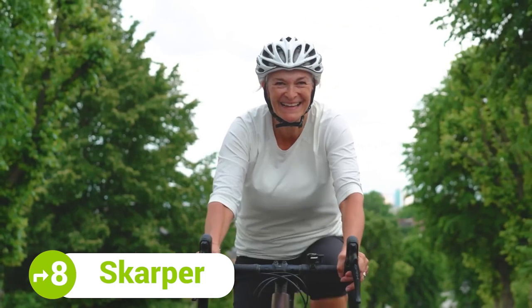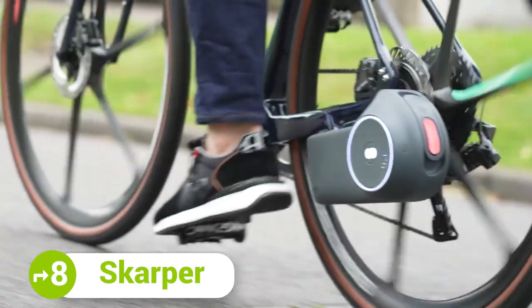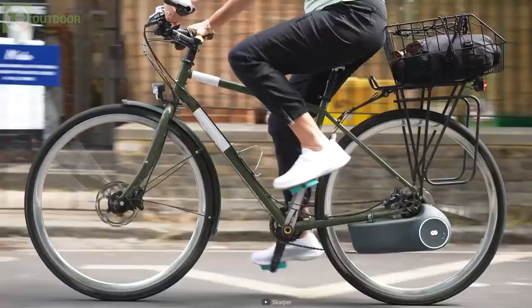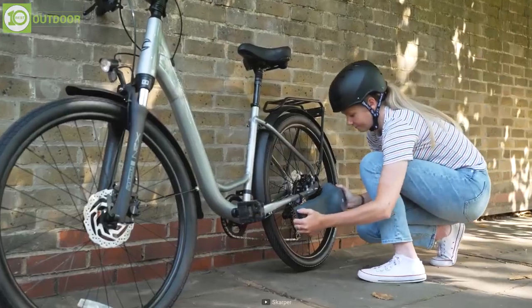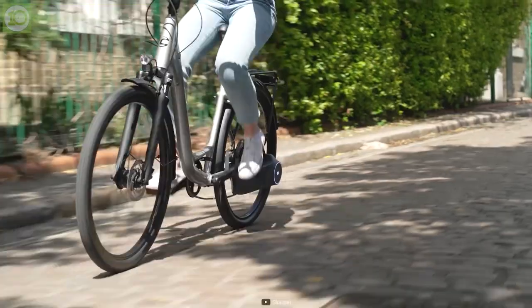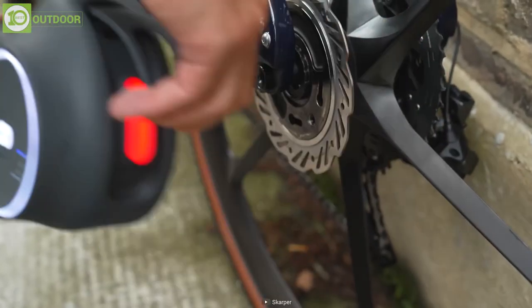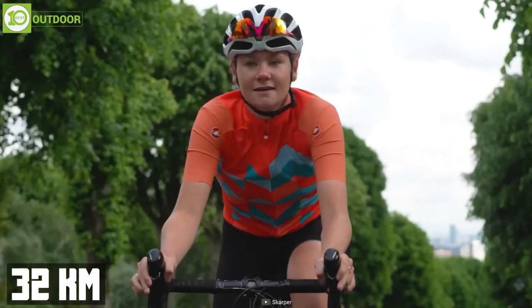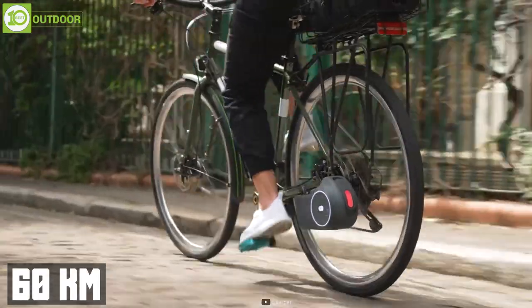Gone are the days of buying an e-bike by spending a lot of money. Turn your regular bike into an e-bike with a Scarper. Scarper is a groundbreaking e-bike drive system that turns your bike into an e-bike in just a few seconds. The intuitive wireless disk drive technology seamlessly integrates into your bike without the need for any modifications to the wheels or the frame, and the lightweight design makes it easier to carry. It can help your regular bike reach a maximum speed of 32 kilometers per hour and can go a distance of up to 60 kilometers.